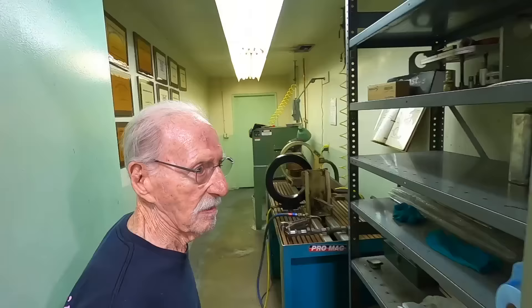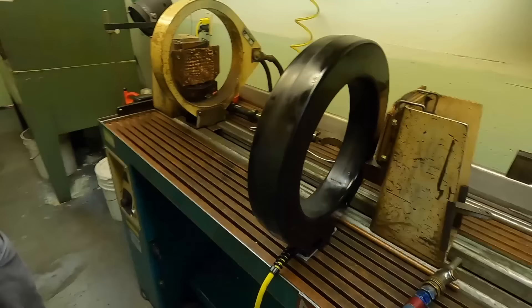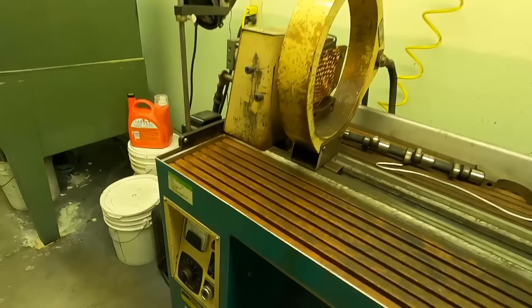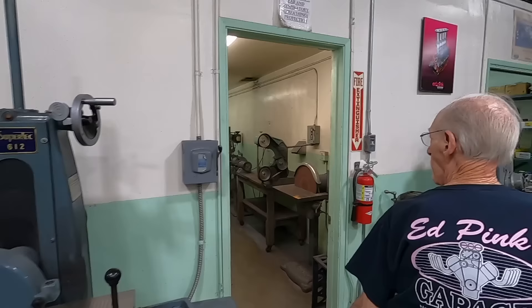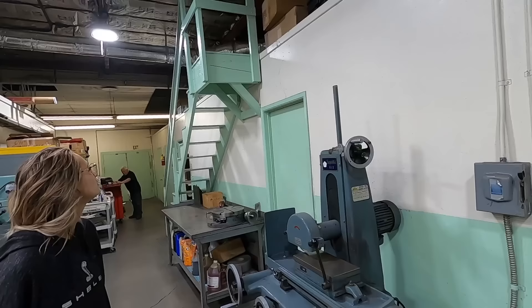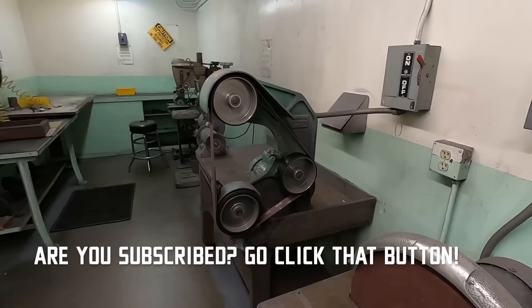This is the Magnaflux room. Every part of an engine they work on goes through this department. This Magnaflux machine checks cracks on steel parts, and there's another one for aluminum or magnesium — different machines use a different compound that clings to the cracks. This friend Harry built all these rooms, including these nice low-profile stairs. This is the grinding room for anything dirty — all the various grinding machines are in here.